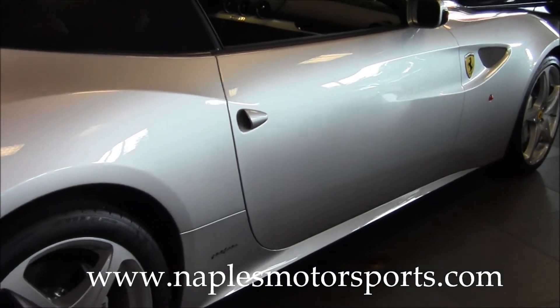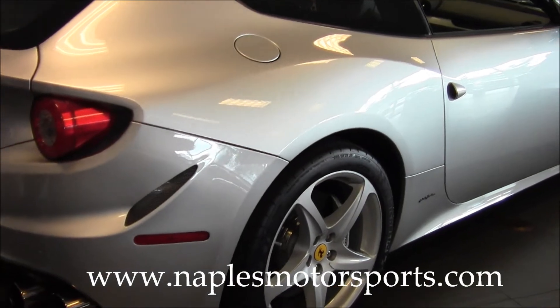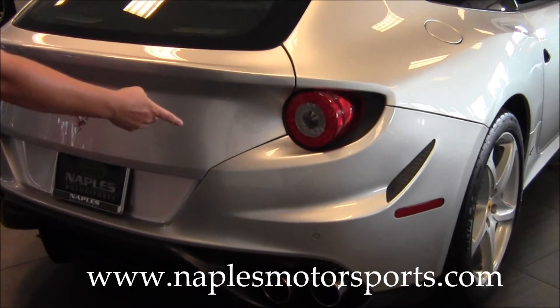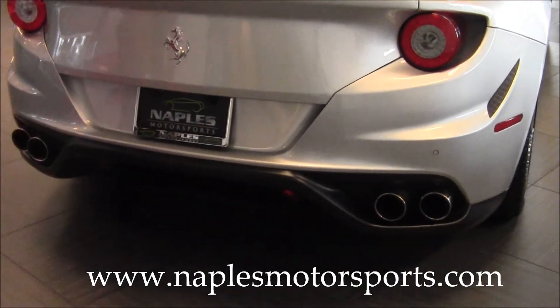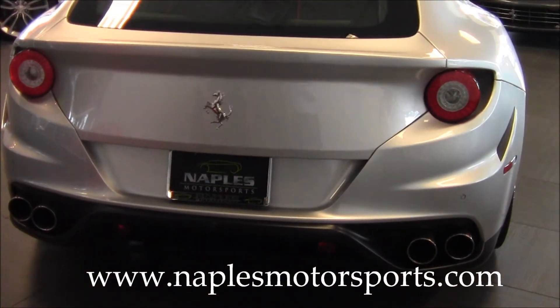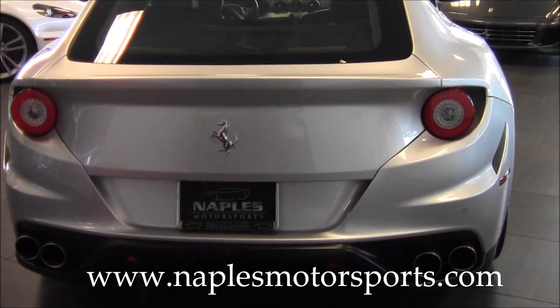The back quarter of the car is in excellent condition. Moving around to the rear, the bumper has no scuffs, dents, or dings. The car also has rear parking sensors and a rear-facing camera located back here. Combined with the front camera, there are no visibility problems with this car whatsoever.